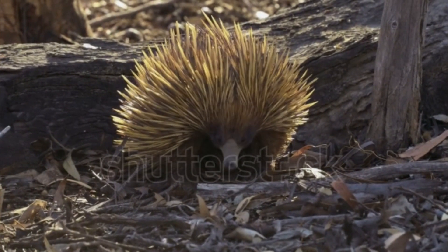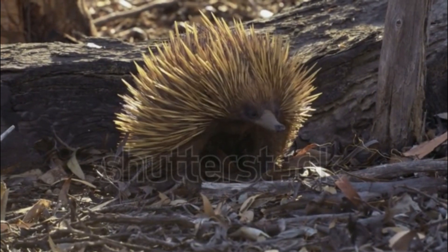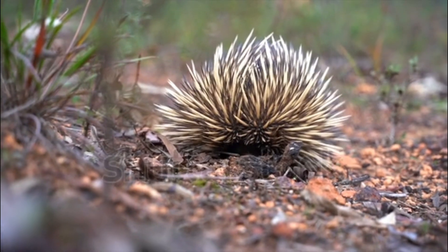Behavior: echidnas are generally solitary animals. They are known for their slow, deliberate movements. When threatened, they can curl into a ball, protecting themselves with their sharp spines.